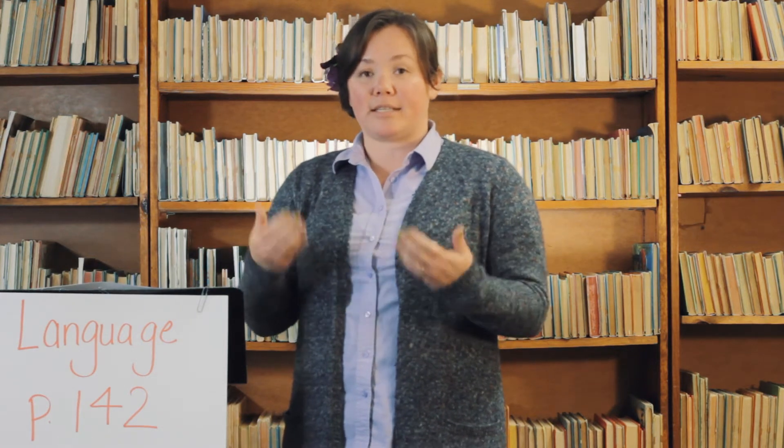Hi guys, we're here again and we're going to be doing some language, so get out your language books and turn to page 142. Also, if you can get out your super books, it's going to be really helpful if you take notes in your super books as I teach. Pause the video and take whatever notes you think you might need, and that will help keep you up to date.